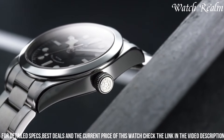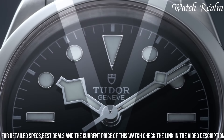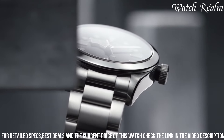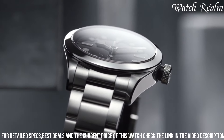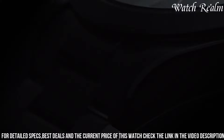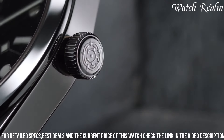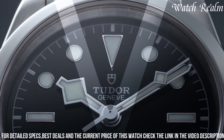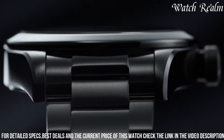Driven by a reliable automatic movement, it ensures precise timekeeping without compromising on aesthetics. The Black Bay 36's uncluttered design and modest size make it suitable for various occasions, offering a versatile choice for both men and women. With its timeless appeal and water resistance up to 150 meters.